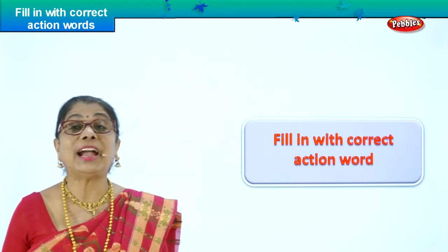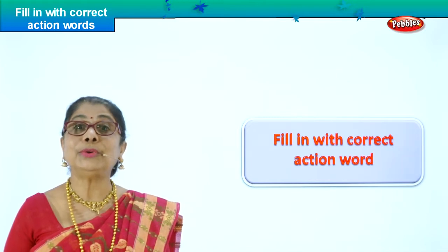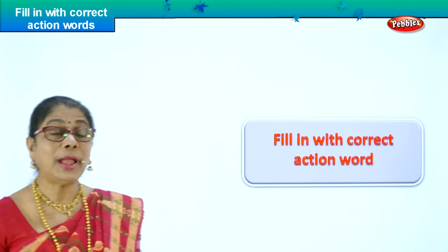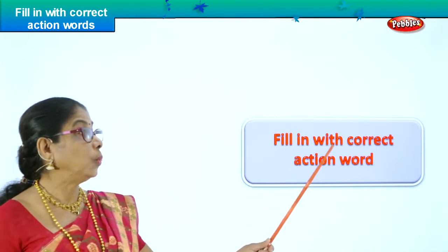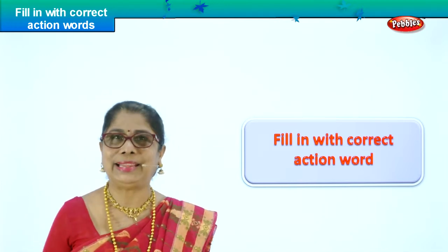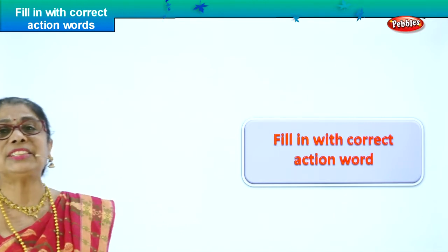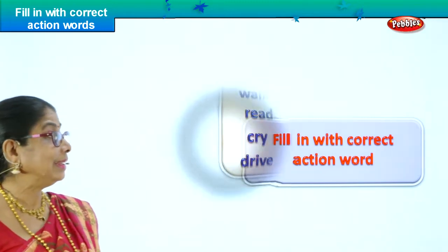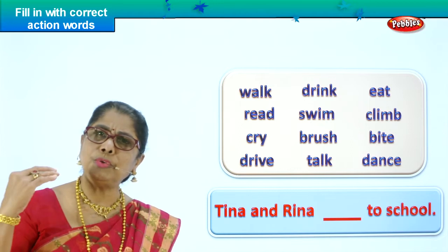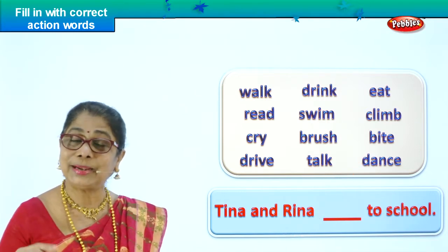Hi children, today we are doing a very interesting exercise. You're going to read all the action words, fill in a sentence with a correct action word. A whole lot of words are given to you and we are going to do a bit of filling in. Fill in with the correct action word — first read the sentence, find the missing action word, and fill it up correctly. A lot of reading, spelling, and reading we are going to do in this exercise. I'm sure you're going to enjoy. Let's look at our first sentence. First we're going to read all the words — they are all action words — before filling in.